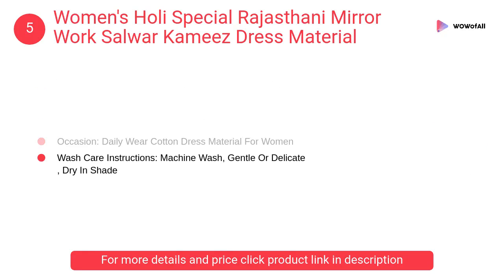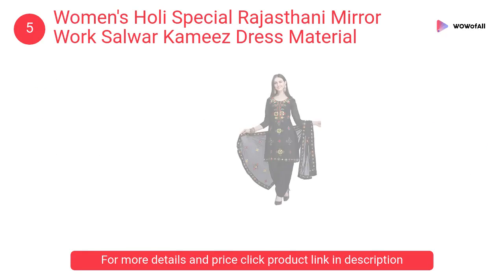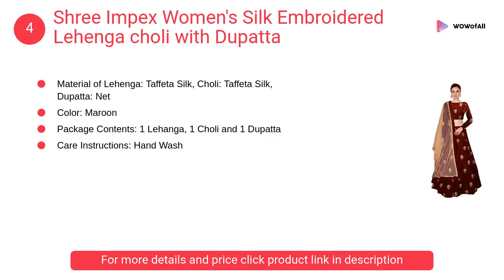At number 5: Women's special Rajasthani mirror work salwar kameez dress material. This is a Rajasthani style phulkari embroidery chanderi dress material. It is a daily wear cotton dress material for women and can be washed by hand or machine.